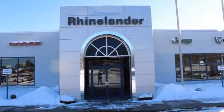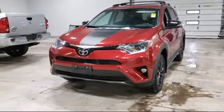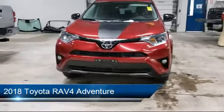Welcome to Rhinelander Chrysler Dodge Jeep Ram, your premier destination for purchasing a vehicle. And here's a look at another one of our great vehicles in inventory.